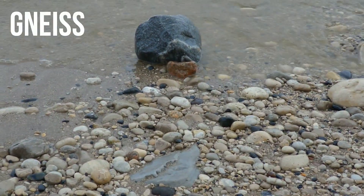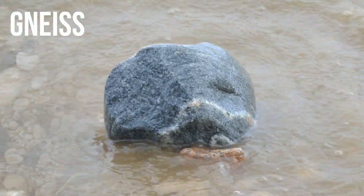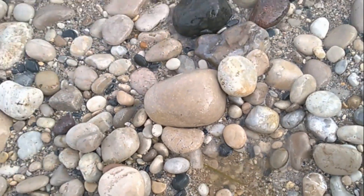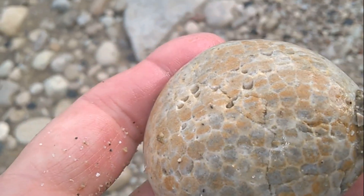Oh my gosh, what is that view going right there? That one's nice — starts with a G. I can't believe it. There was just a beautiful Favocytes here. I thought for sure it took that honeycomb fossil away.